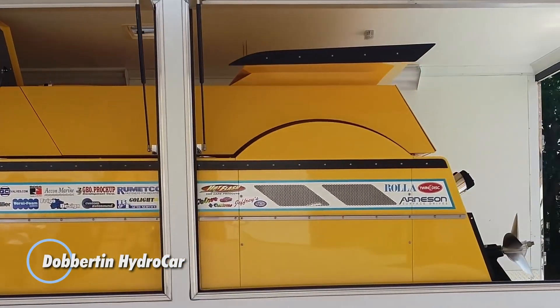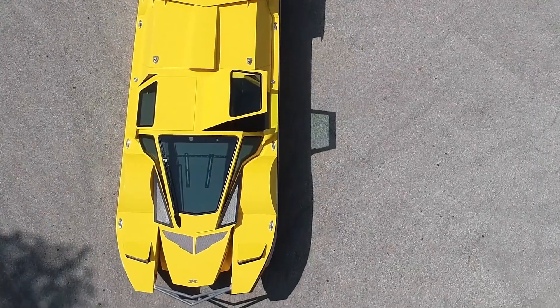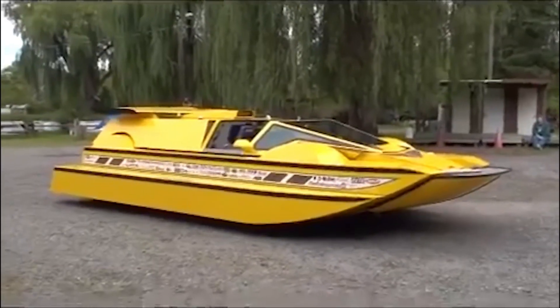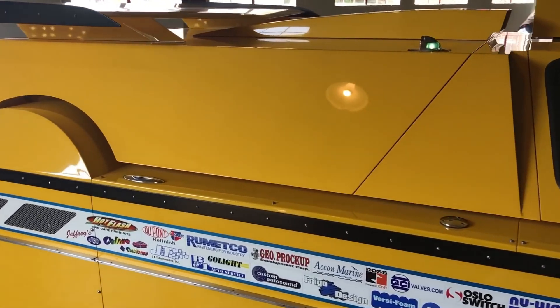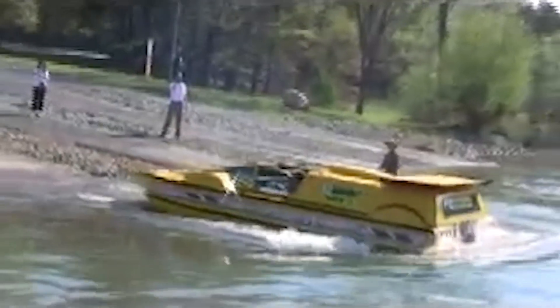The Dobberton Hydrocar is a unique amphibious vehicle designed for both land and water travel. Created by Rick Dobberton, this innovative car seamlessly transitions between driving on roads and navigating waterways. Its eye-catching design features a sleek, aerodynamic body made from lightweight materials to enhance performance and efficiency. Powered by a robust engine, the Dobberton Hydrocar can reach impressive speeds on both land and water.